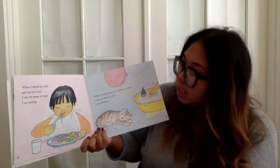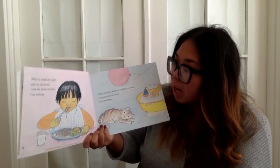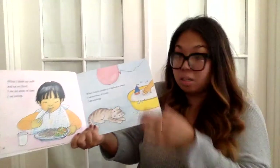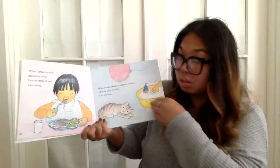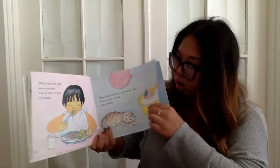When I touch a kitten or a balloon or water, I use my sense of touch. I am touching — touching this book, touching my hair. She's touching my water.